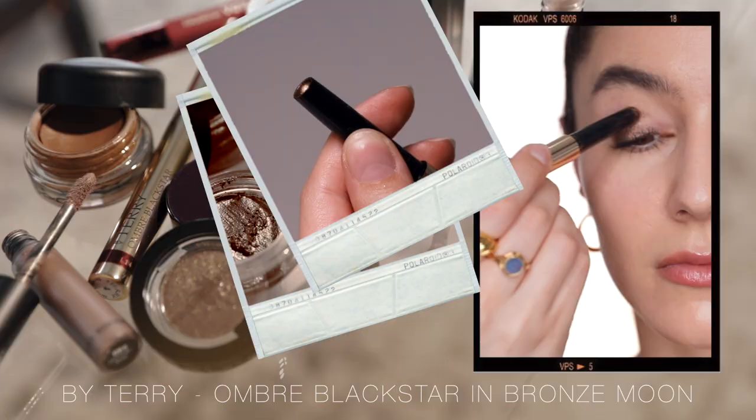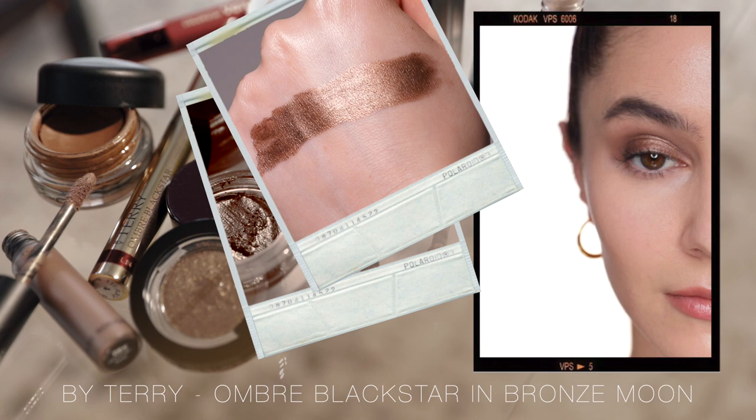Another cult classic: the By Terry Ombre Black Star in the shade Bronze Moon. It says bronze, but I would describe it more as a desaturated bronze. This is what I love to use as a smoky eye light moment — take this all over the lid and into the crease, buff out the edges, and it gives you a soft daytime smoky eye that is just really easy and quick. When you swatch this you think, wow, that's a lot of sparkle — even a little bit of micro glitter. Don't stress. By Terry will make that sparkle grown up and work appropriate. Very long wearing as you would expect from an eyeshadow stick. I also want to mention a runner-up shade, Misty Rock — for those who like a little bit more of a mauvey kind of moment. It's the shade I'm actually wearing on my eyes today, with just a little bit of brown eyeliner on the bottom lash line.